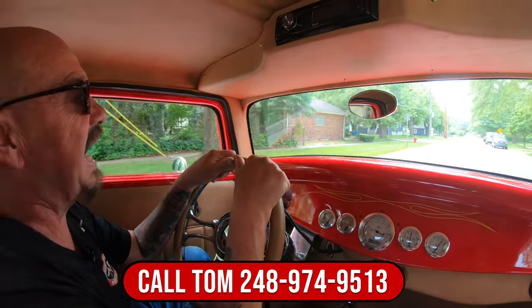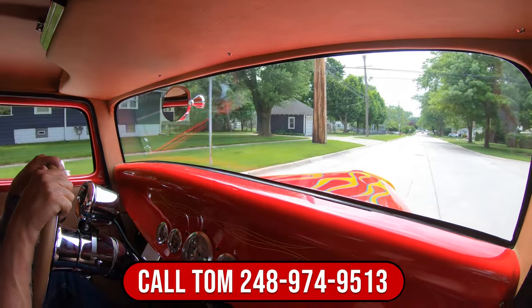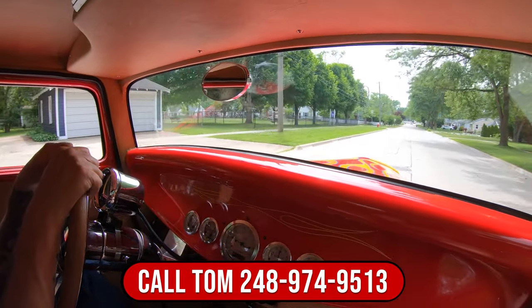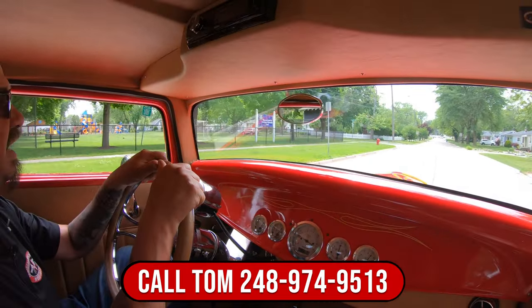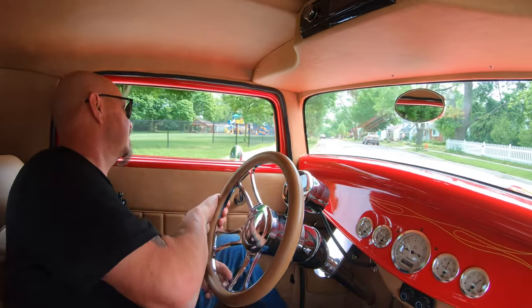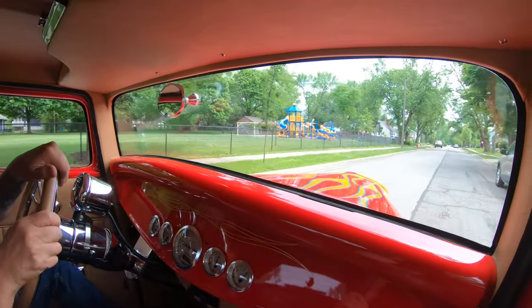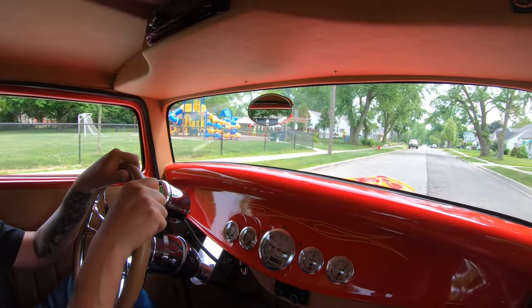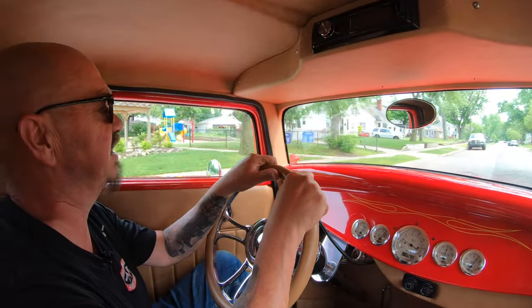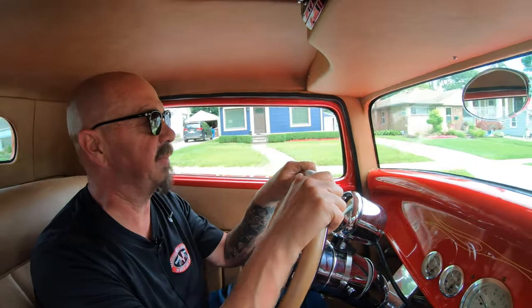At Vanguard Motor Sales we can deliver this street rod anywhere in the world — just give us a call at 248-974-9513. And don't forget, Tom can help you out with financing too if you'd like a little help with that. We would love to have you come visit us — hop on a jet, jump in your car or truck and come visit us.